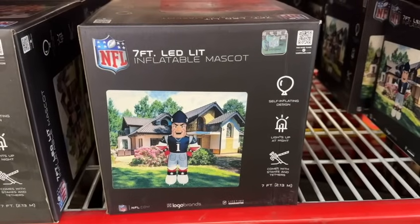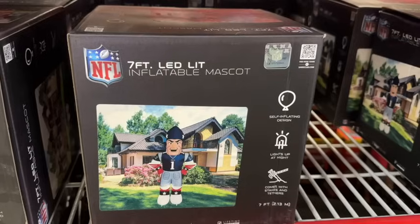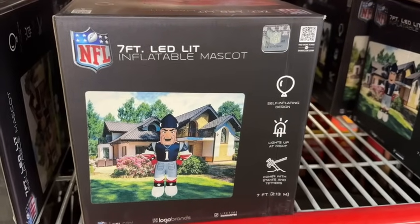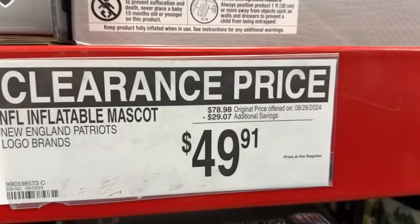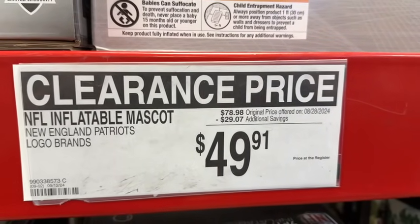They have a lot of their New England Patriots items on clearance. This is a 7-foot LED-lit inflatable mascot — self-inflating design, lights up at night, comes with stakes and tethers. $78.98, save $29.07. Clearance price $49.91.